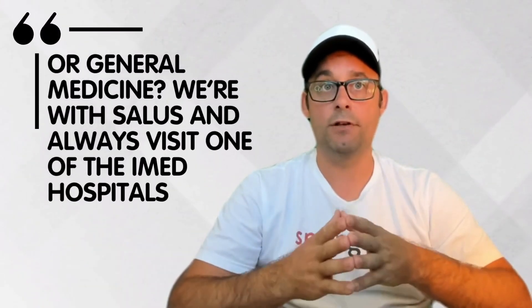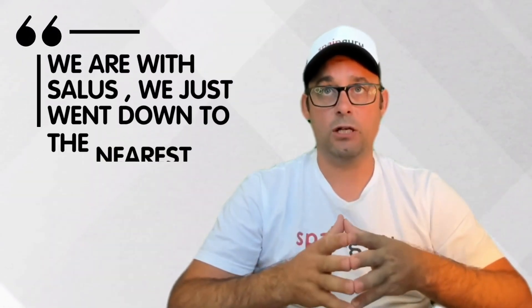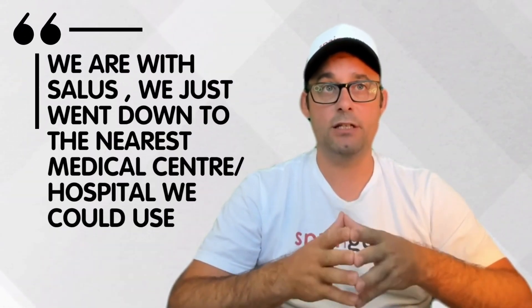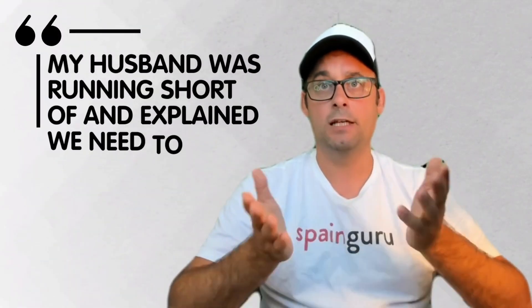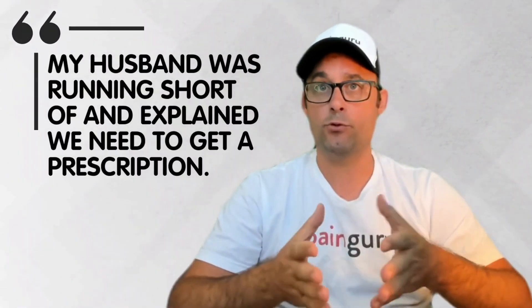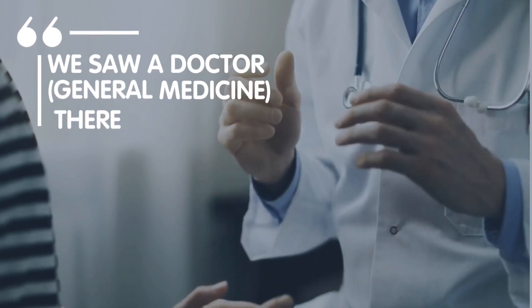We're with Salus and always visit one of the e-Med hospitals. Next answer: we are with Salus and we just went down to the nearest medical center or hospital we could use on the Salus website list of covered clinics. We took the medication my husband was running short of, explained we needed to get a prescription, and saw a general medicine doctor there.